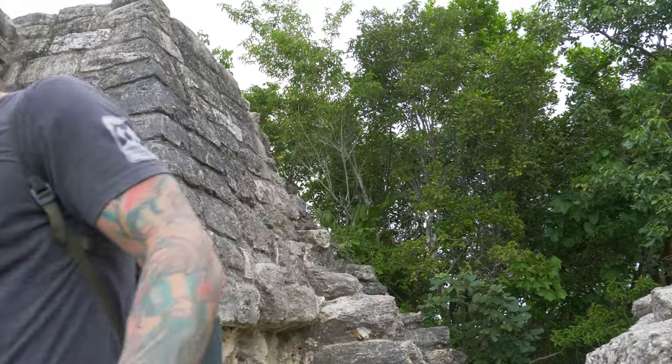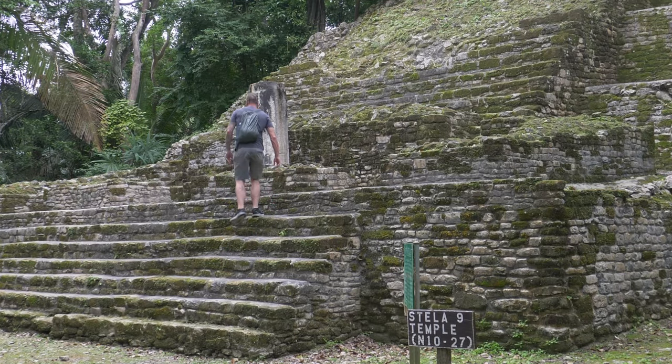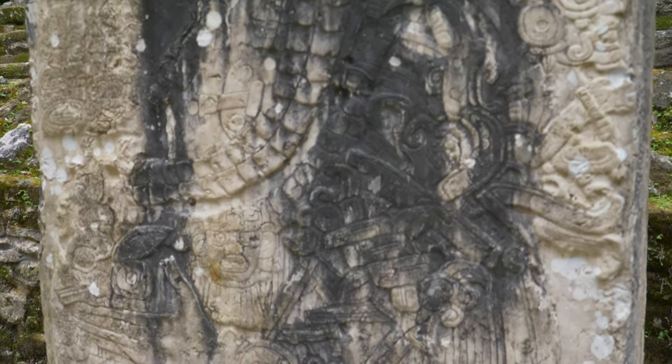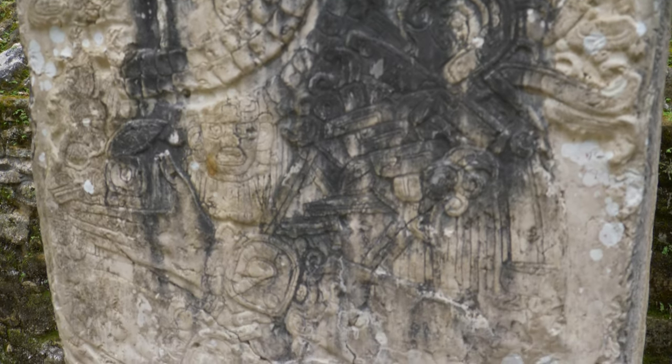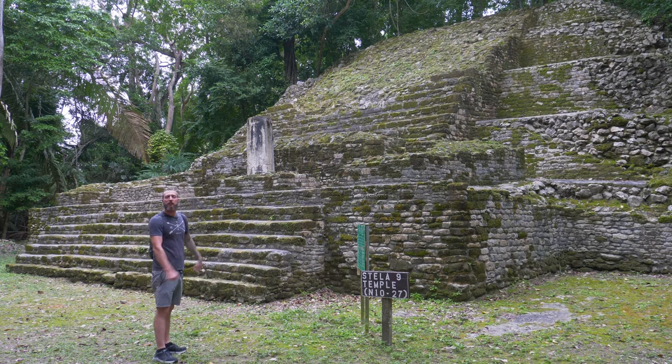That was incredible — we're heading on to the next temple. Hey guys, we are here at Stela Nine. This site was erected at the end of the middle classic period. It depicts Lord Smoking Shell holding a double-headed ceremonial bar diagonally across his chest. They discovered the remains of five children associated with shell and obsidian items, so this was a kind of monument built here, which is pretty cool.